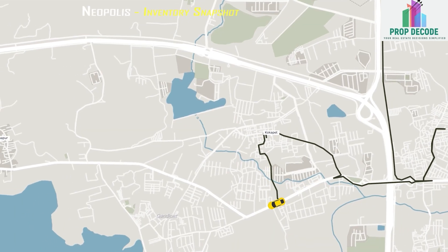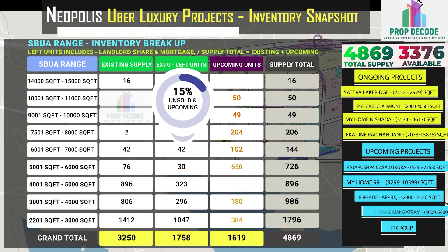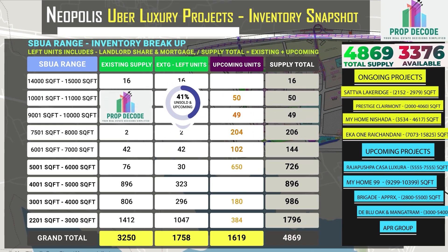In Neopolis, 3,376 units are available against the total supply of 4,869 units. Let's look at the existing inventory breakup and also the upcoming inventory of 1,619 units.